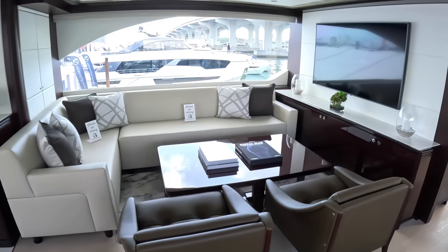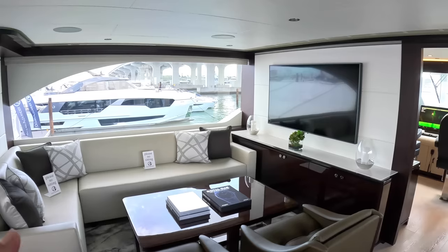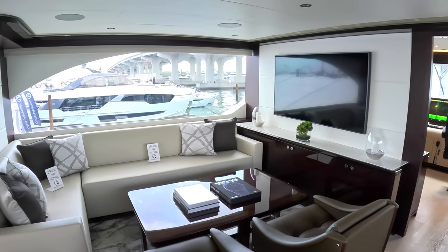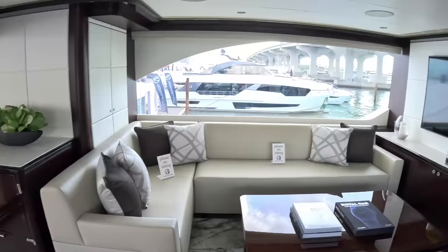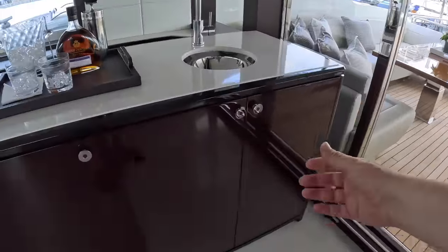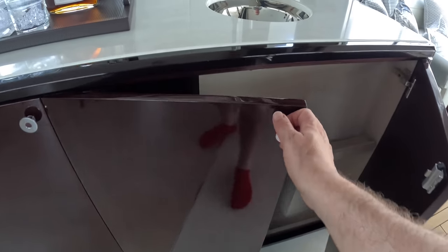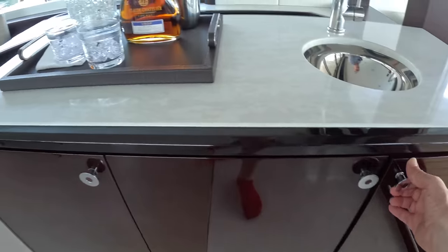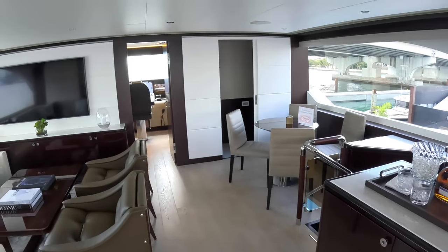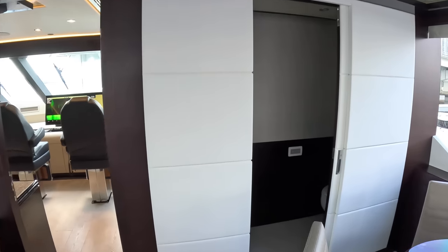Up on the bridge deck, there's a fabulous skylounge: a brilliant little cinema or gaming area with AV equipment, refrigeration, and a bar with storage on the other side. There's a nice card table up here, and a day head for the bridge deck as well.